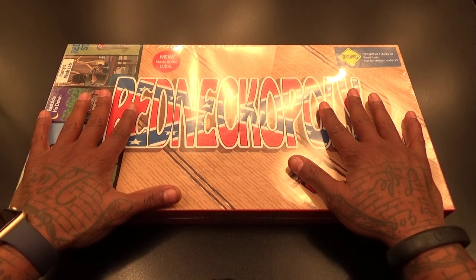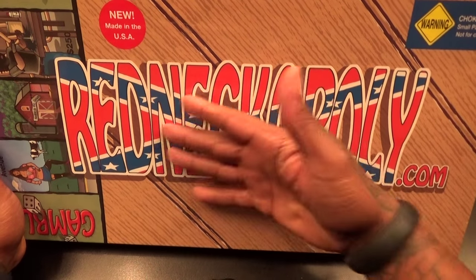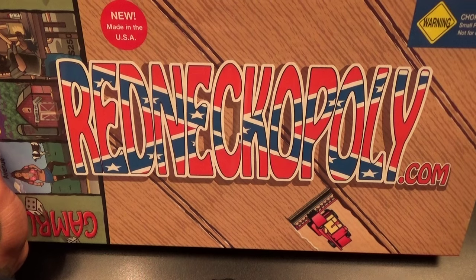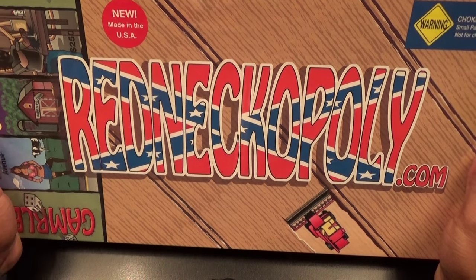So let's check this out — I've never seen this before so we're going through it together. You got Redneckopoly, and you can see the Confederate flag on the front. I just have to throw a little disclaimer out here: I know a lot about being ghetto, but I don't know anything about being a redneck, so we're going to learn this together.